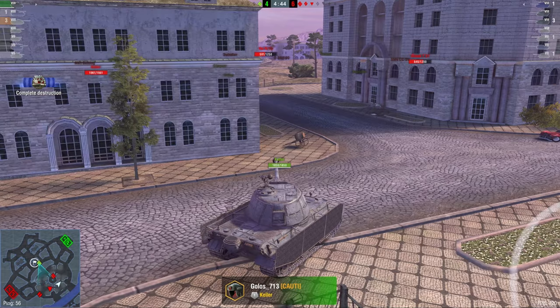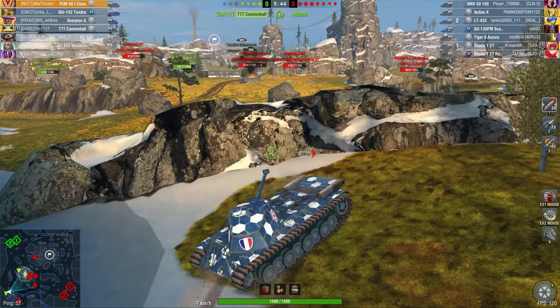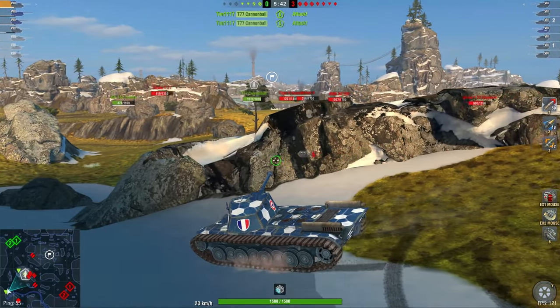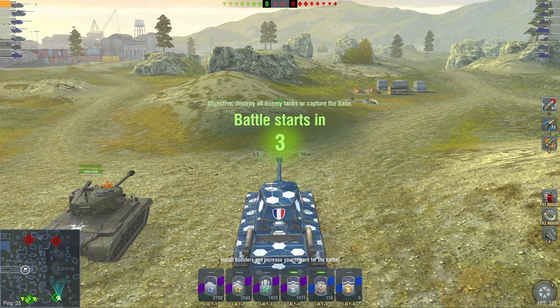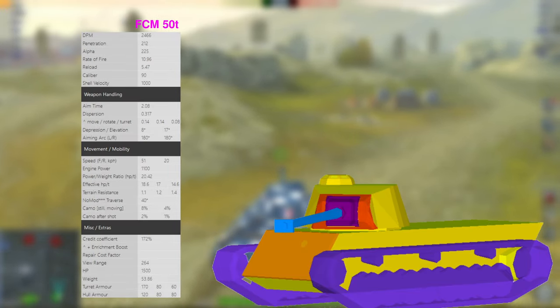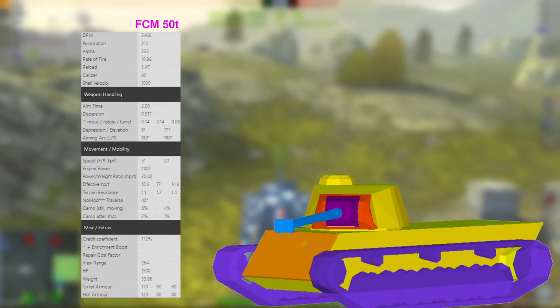Two-minute battle — literally wasted time. I truly do love the game's current matchmaker. Three tanks are dead already. While being very large can be an advantage in certain situations, if it gets too big it's going to hurt, and that's exactly the case for the FCM 50t — and it can be seen in two different ways.